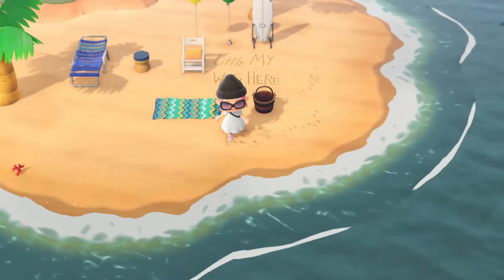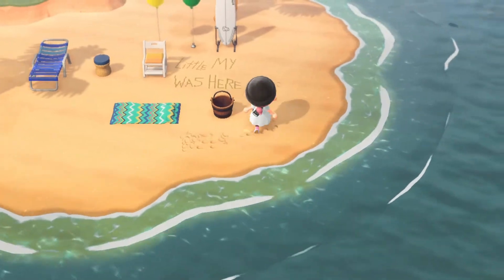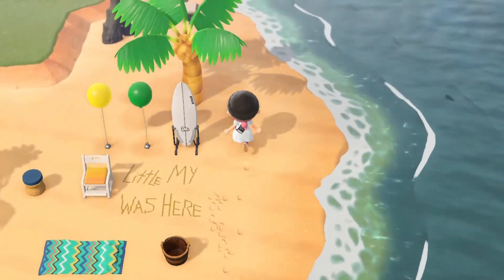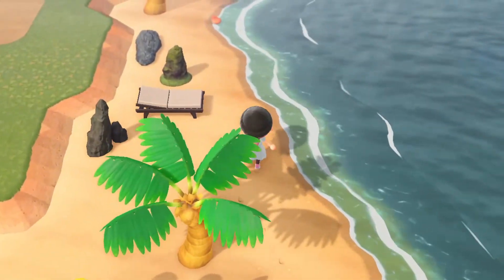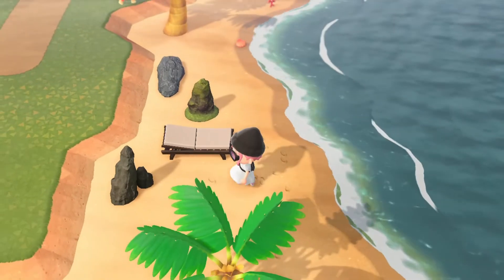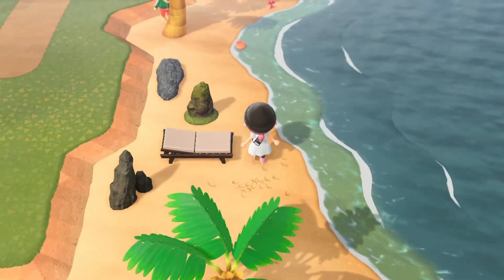We have a lovely beach towel and bucket here if anyone wants to lay down, sunbathe, and maybe build a sandcastle. We've also got some balloons for a bit of fun.